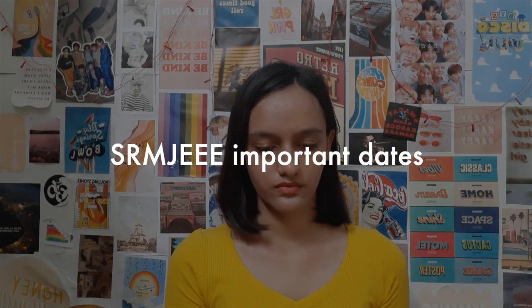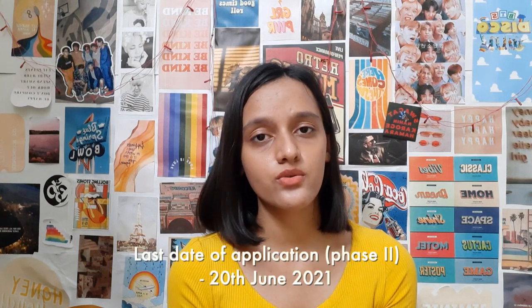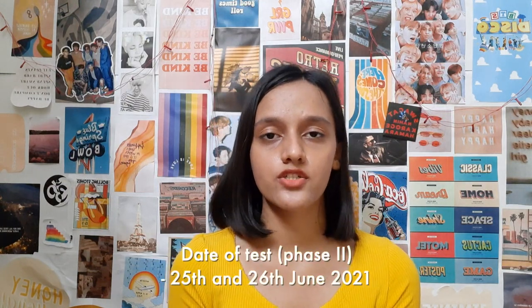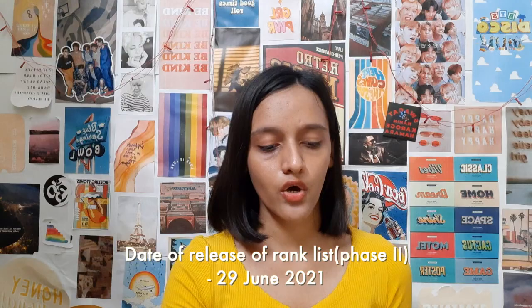Admissions have started for SRM University for all courses. SRM conducts three to four phases of admission and Phase 1 is already over. For Phase 2: the last date of application is 20th June, the mock test will be conducted on 23rd and 24th June, and the rank list release date is 29th June.